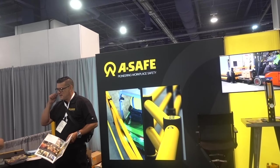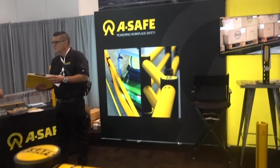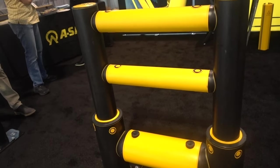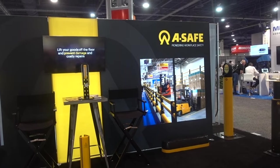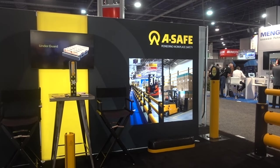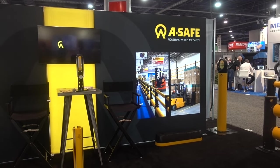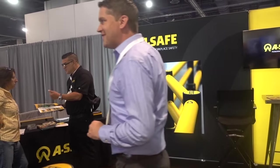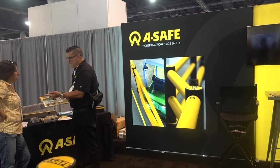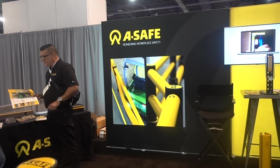I stopped at Asafe, an engineering workplace safety company from York, Pennsylvania. I was asking what in the world this is, and he said, 'Look at the picture.' Instead of a steel fence that would bend when a forklift hit it, this one bends and comes right back to its original shape. Workplace safety is important to Asafe.